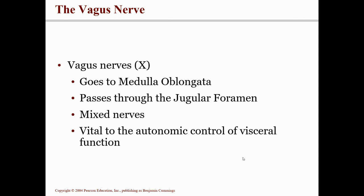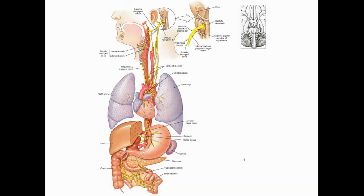Cranial nerve number ten is called the vagus nerve — spelled like "vagabond," not like Las Vegas. "Vag" means to travel, and this nerve travels extensively. It comes off the medulla and passes through the jugular foramen, then goes into many internal organs: the heart, lungs, stomach, liver, spleen, pancreas, small intestine, large intestine, all the way down to the bladder. It is a very, very long nerve and one you cannot live without.